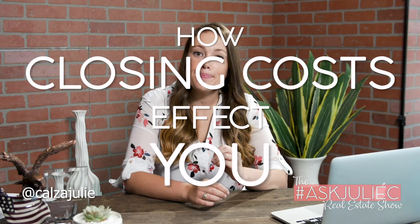Hi, my name is Julie Calza and I'm here to bring you the Ask Julie C Real Estate Show. In today's episode, we're going to go over closing costs and how they impact you as a borrower and how they could affect you as a seller.